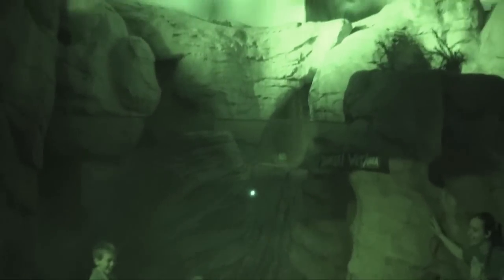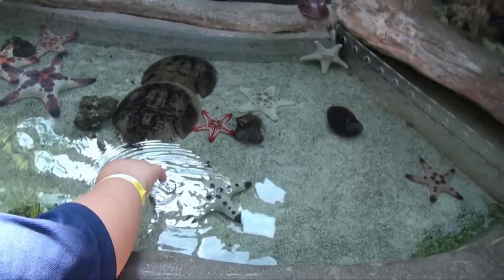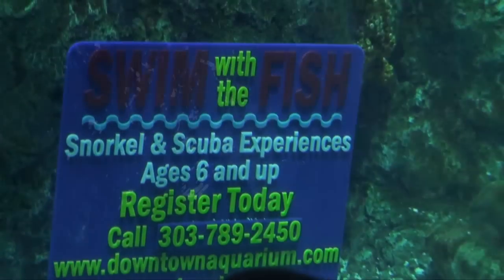Plenty of immersive activities are available as well. There's the flash flood room, a petting zoo of sorts, and an opportunity to feed a stingray. If that's not hands-on enough, you can scuba dive here too.